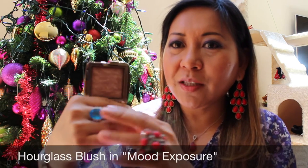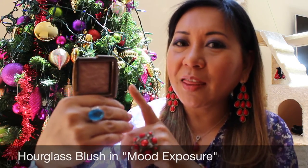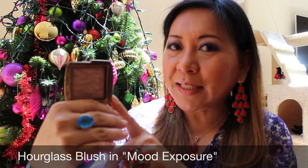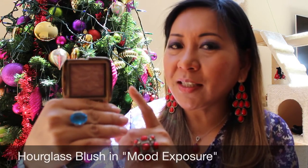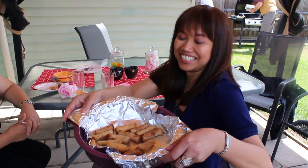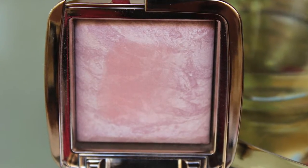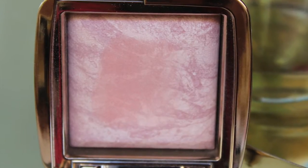I actually bought this first before the palette — this is the Hourglass blush in Mood Exposure. It's a mousy brown, very neutral blush, and I think this is really perfect for Filipina skin. My friend Amy has this shade. They tried the Luminous Flash on her in store and the Mood Exposure, and I think she preferred this one. It's a more neutral, wearable color for Filipinas, but I personally prefer the Luminous Flash.